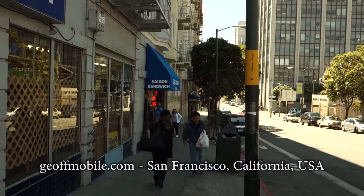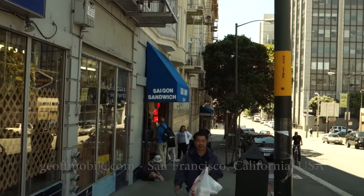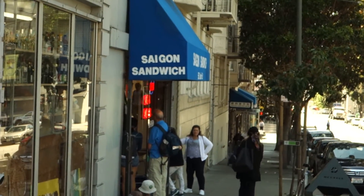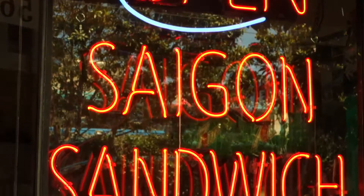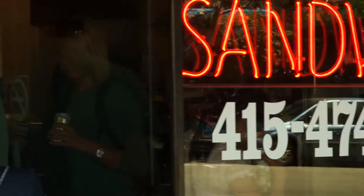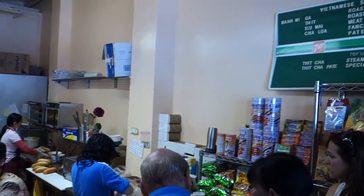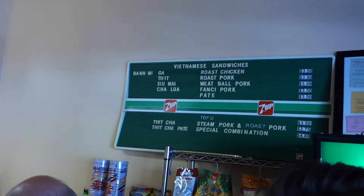Welcome to Saigon Sandwich in San Francisco, California, USA. We were here in spring 2013 to enjoy some Vietnamese bánh mì sandwiches. This restaurant is consistently rated as one of the best places in North America to enjoy these traditional Vietnamese sandwiches, which are also very affordable.